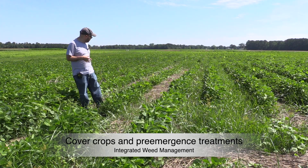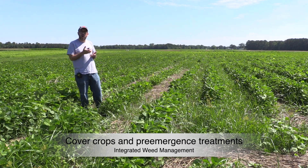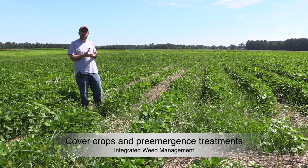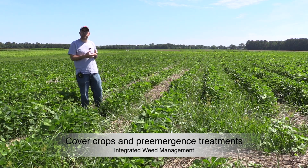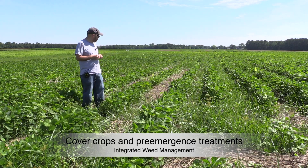What we're trying to understand is how cover crops can help or complement the use of pre-emergent herbicides as part of an integrated weed management program.